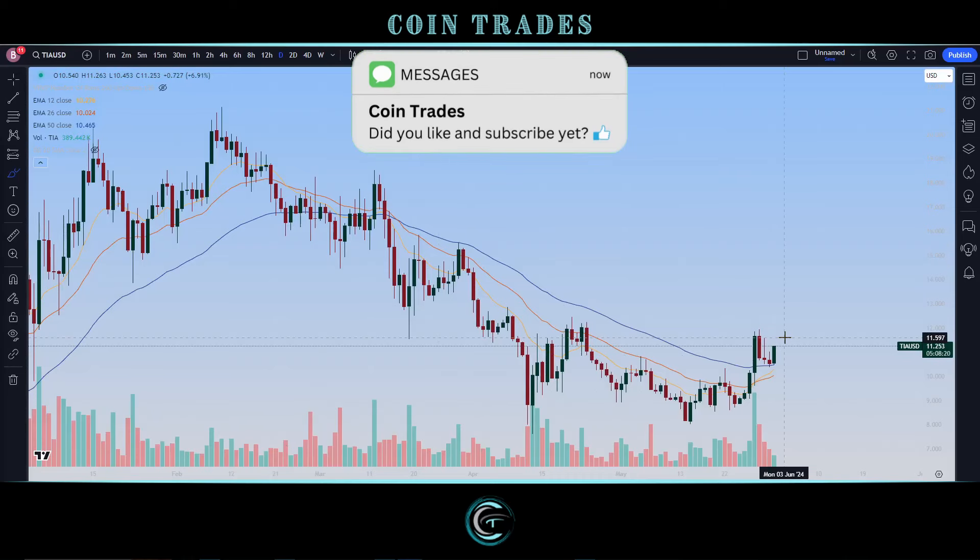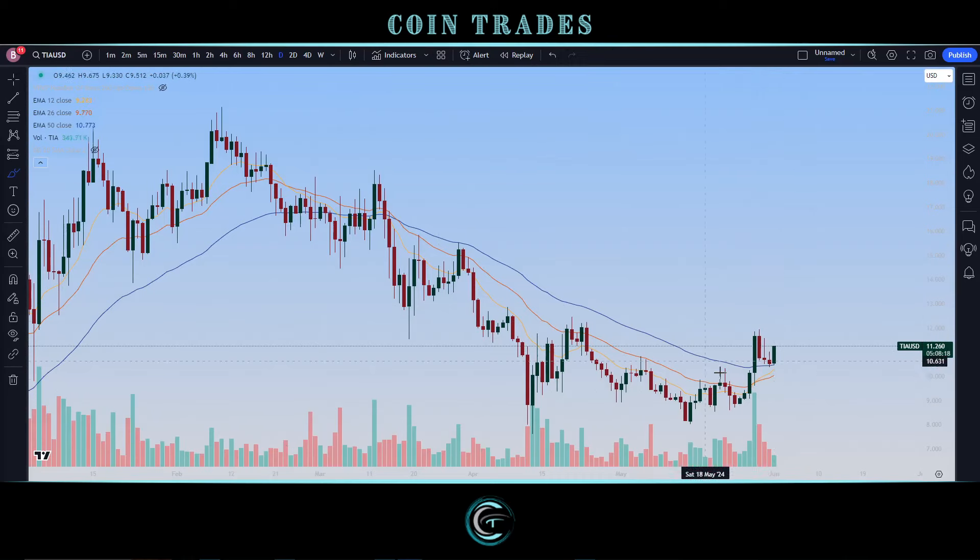Unfortunately, a lot of the rest of the crypto space is looking a little bit more stagnant and bearish, so hopefully that doesn't impact what we see out of Celestia. The last thing we would want in this instance is a very nice setup like what we're currently seeing, and then an immediate rejection and losing this big level. That's definitely not what we want to see.